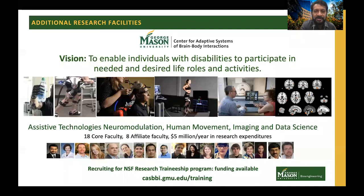In addition to my role in the Department of Bioengineering, I am also the director of the Center for Adaptive Systems of Brain-Body Interactions. This is a transdisciplinary center at the university with a vision to enable individuals with disabilities to participate in needed and desired life roles and activities. At the center, we have a number of state-of-the-art facilities for developing assistive technologies, for neuromodulation, for studying human movement, and for multi-scale imaging from small animals all the way to humans.